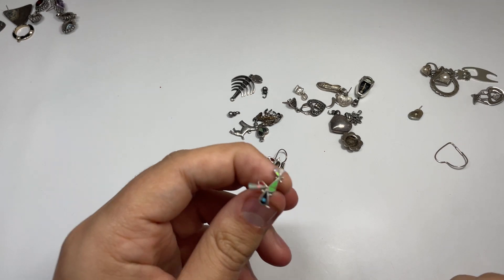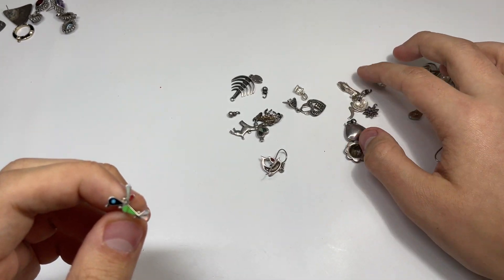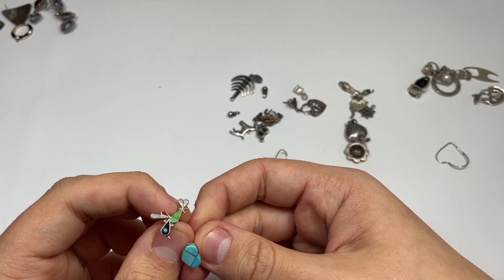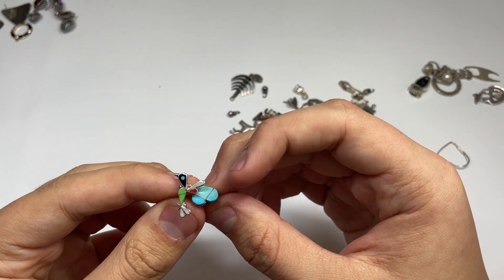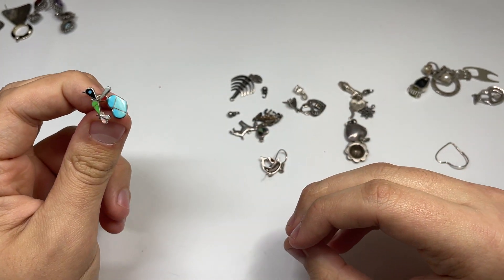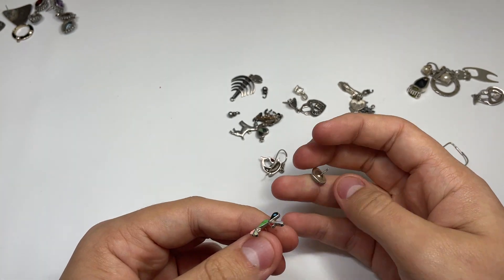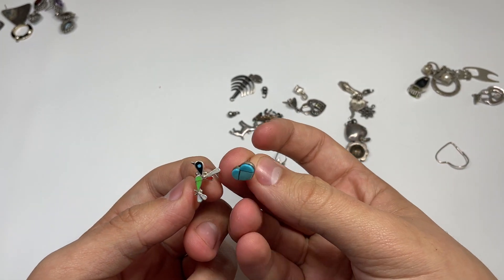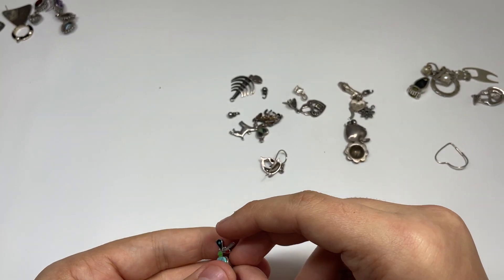Oh, is the other one not here? Darn it, this is such a good earring — oh my gosh. We got the other one for that one — maybe that's a good maker, I don't know. We got a couple of single Zuni earrings — this would have been probably like a $40 earring if I had the other one. I'll just put these in a Native American scrap lot or something. That really stinks — if you guys have any idea what I could do with these, let me know.